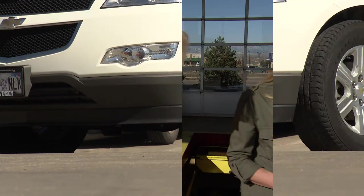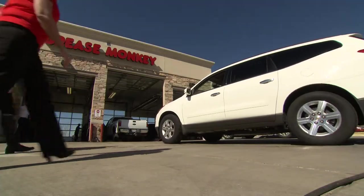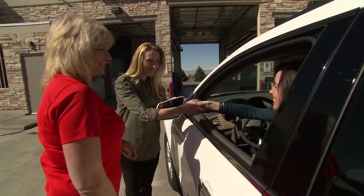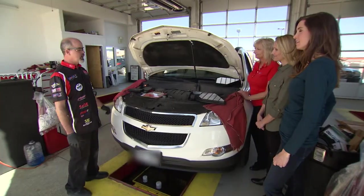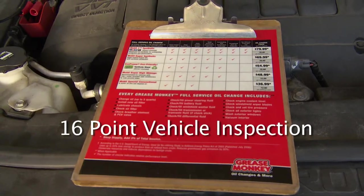Ashley, this is Jenny — she's here for an oil change. She comes here all the time. Let's go demystify this. Okay ladies, as part of our full service oil change, we do a 16-point vehicle inspection. We test and top off your battery, test and top off your antifreeze, fill your washer fluid, and check the condition of your air filter.